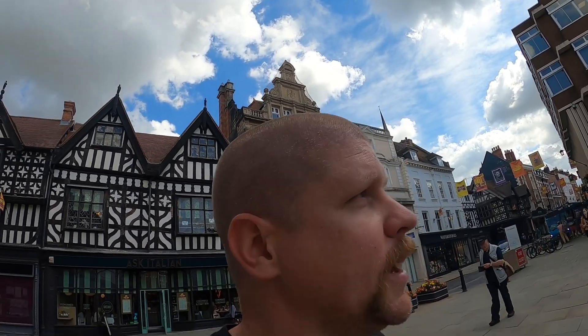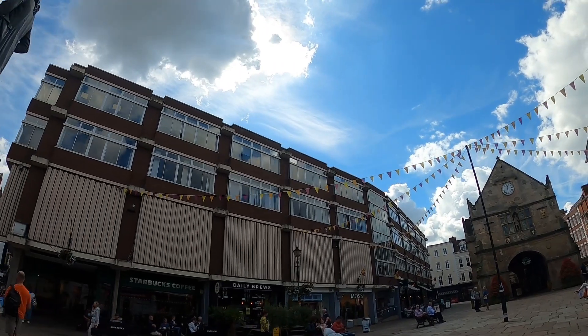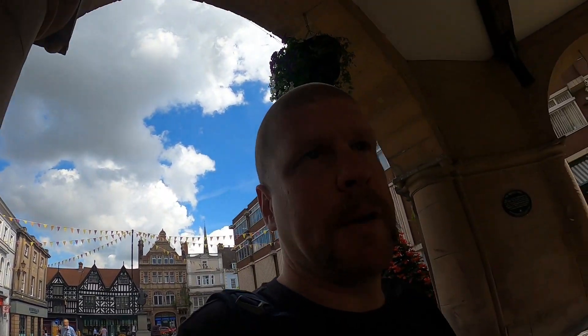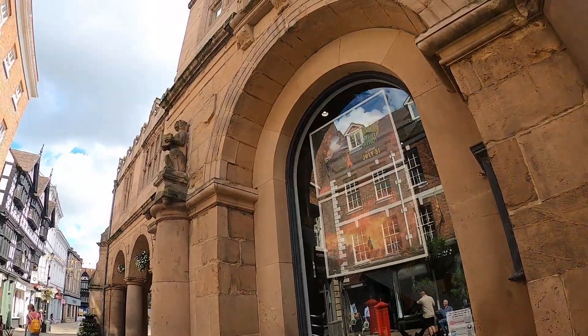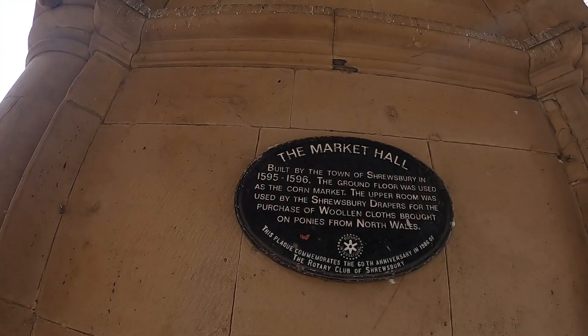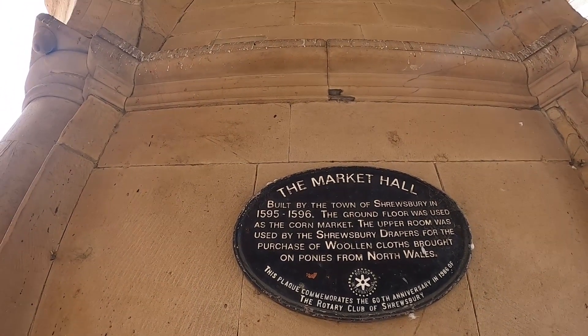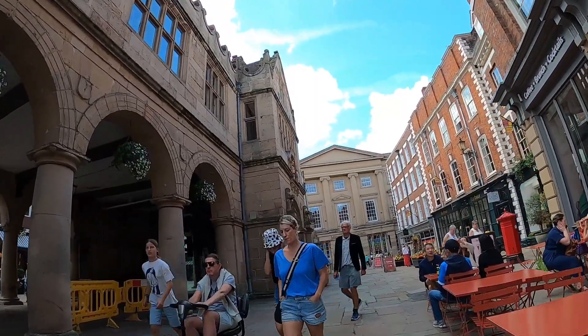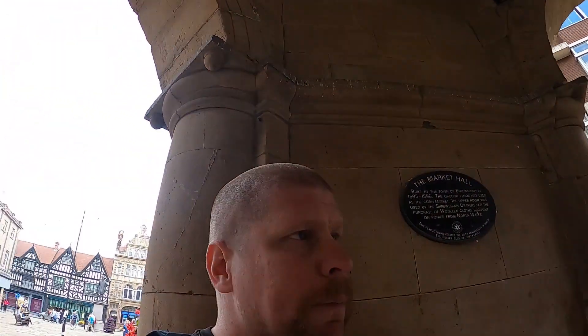The main square here — unfortunately one side is taken up by a 70s carbuncle, so I'll look to the other side and pretend it doesn't exist. The old market hall — this particular building erected in 1596 — used to be the old cloth market, but I believe there's been a market on the site since about the 1260s. It lay empty for a long time and then was converted into a cinema in 2004. It's had many uses: a market hall, a bomb shelter during the Second World War. The ground floor was originally a corn market, with the drapery upstairs. One of the main surviving Elizabethan buildings in town.